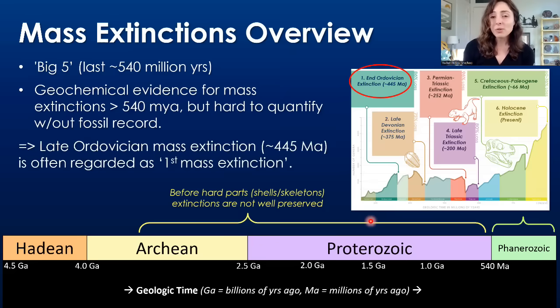The late Ordovician mass extinction is the first of the big five mass extinctions, and it occurred around 445 million years ago. A lot of people think of this as the first mass extinction. But another caveat is that these five mass extinctions of the Phanerozoic are not the only ones that occurred in the Phanerozoic. There are thought to have been mass extinctions during the Cambrian and between these big five throughout the Phanerozoic. It's just that these are the five largest ones.